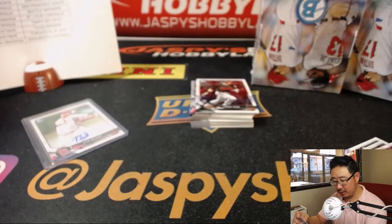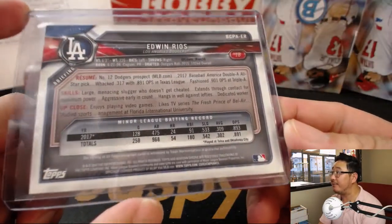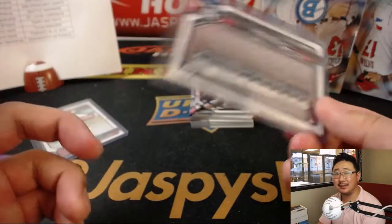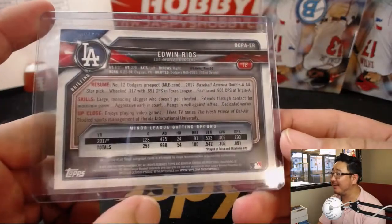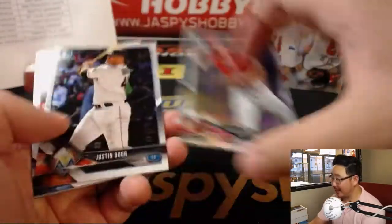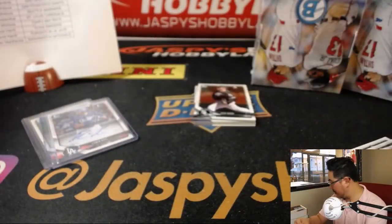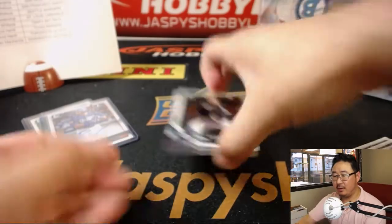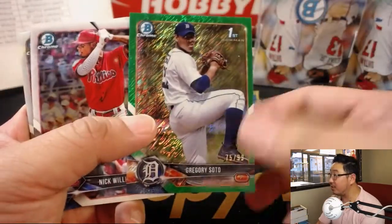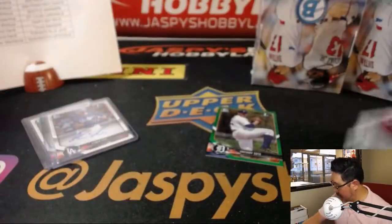Enjoys playing video games — kind of bland. What kind of video games? That other guy plays Fortnite. Nick Senzel out of 499 for the Red Legs — that'll be for Logan. Gregory Soto out of 99, green shimmer. And Ichiro at the end. Two boxes to go.